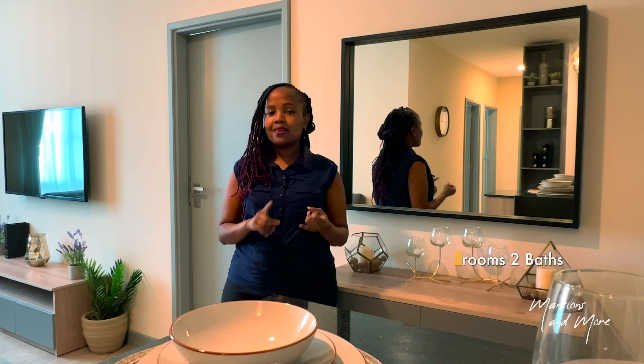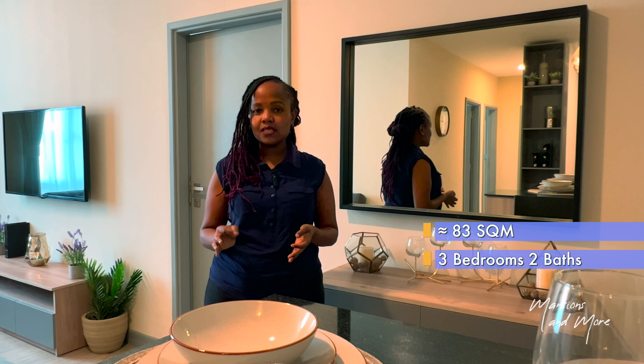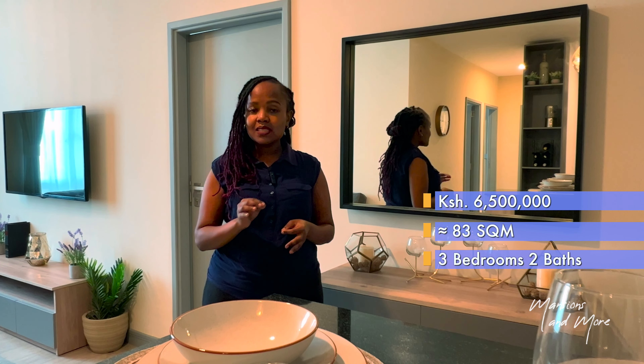The specs of this unit are three bedrooms, two baths sitting on approximately 83 square meters of interior space and on the market for 6.5 million Kenya shillings. We say from 6.5 because there are different units with different floor plans, so the price is a bit more specific to the unit that you're going to choose.